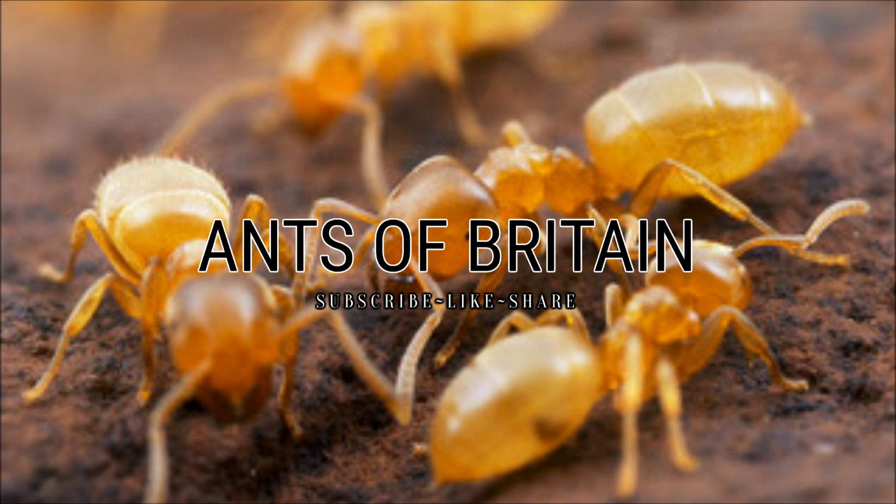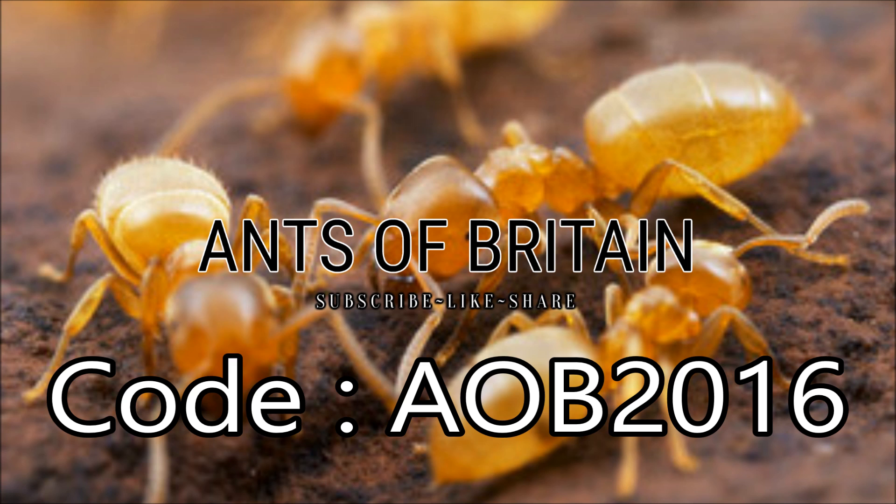I have a special announcement: I've been given a 10% discount code for all of Antkit's accessories and Formicaria — not live ants unfortunately, but you can still save 10% off Formicaria and accessories. The code is AOB2016 — that's AOB in capitals, 2016. It will probably be showing up on the screen for you now. So make sure you use that when you go and buy yourself some Formicaria or accessories from them.